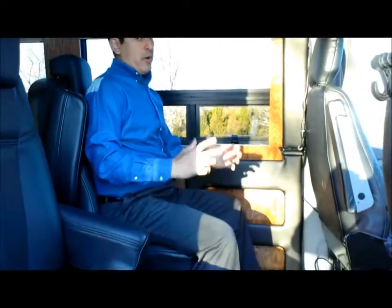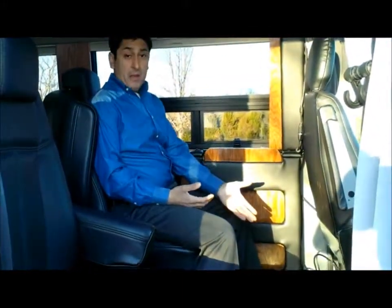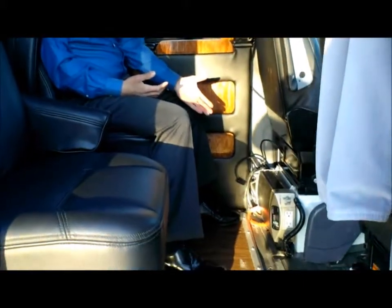This vehicle comes equipped with a surround sound five-speaker system including a subwoofer. The individual captain's chairs recline and swivel in any position, creating the perfect environment. You also have an 1800-watt inverter.